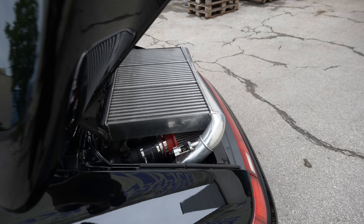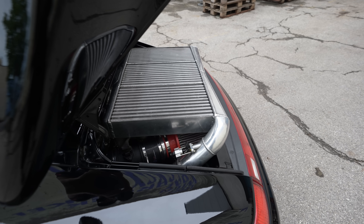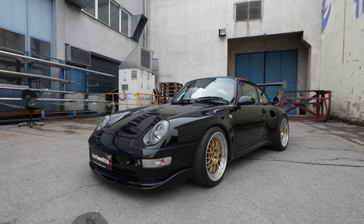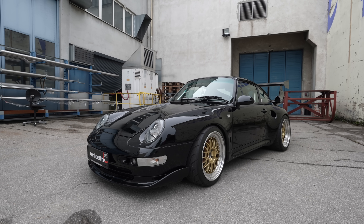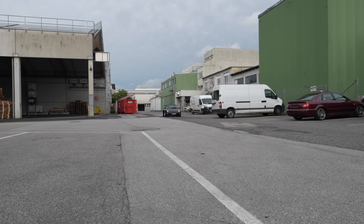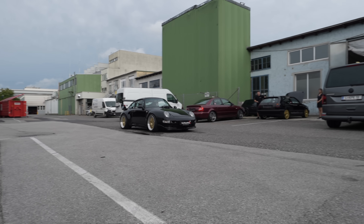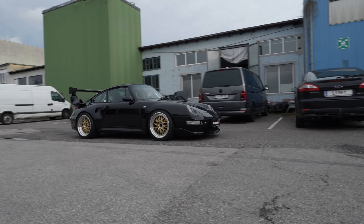We know of only two engines like this built in Europe. It's very special because the engine is a 4.0 liter, and the crankshaft is from the 997 GT3 RS model, so the complete engine had to be modified to make it fit. The owner told me he worked about six months just on the engine, and it works perfectly.